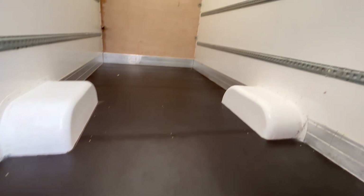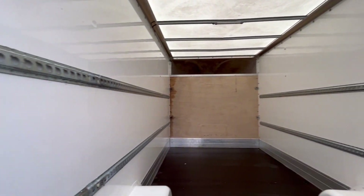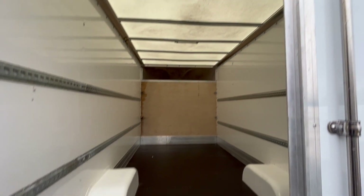Ply-lined deck flooring throughout, you've got all your load lock rails on either side there. Fiberglass roof with the internal light on it.